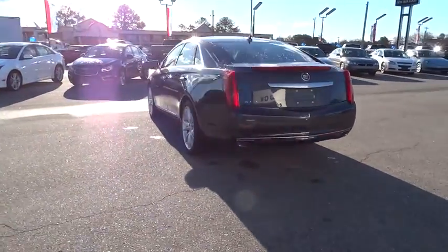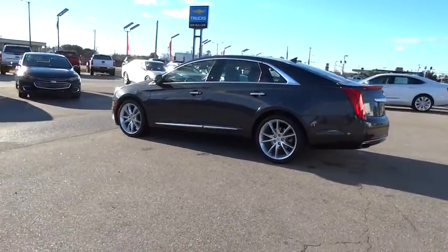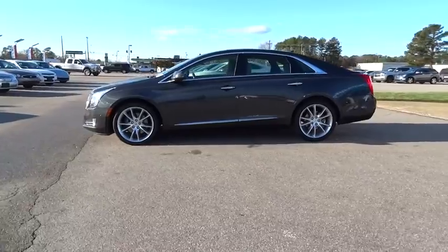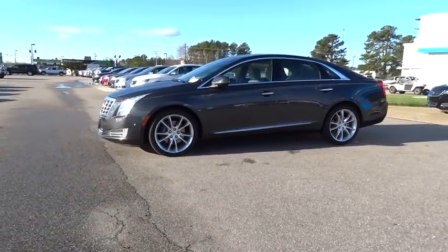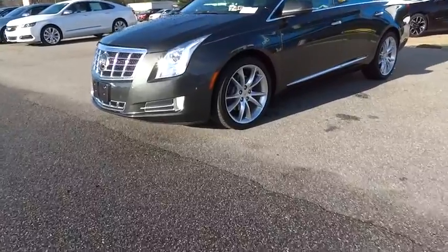This vehicle has less than 15,000 miles. Here are some of this vehicle's great options: remote engine start, traction control, navigation system, steering wheel audio controls, keyless entry, stability control, backup camera, and anti-lock braking system.